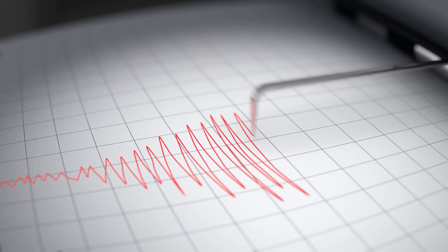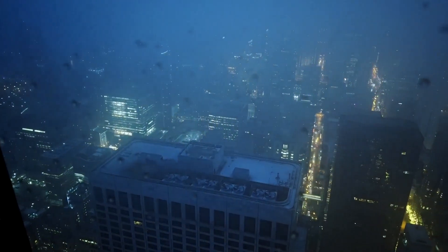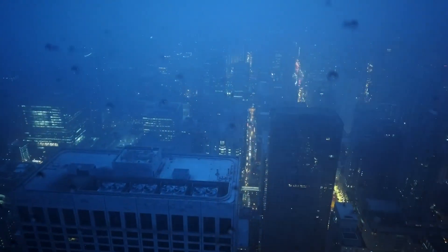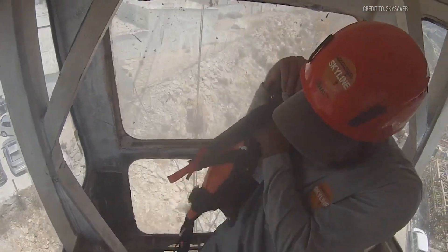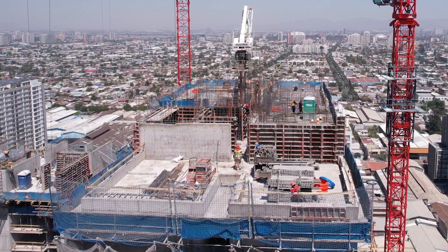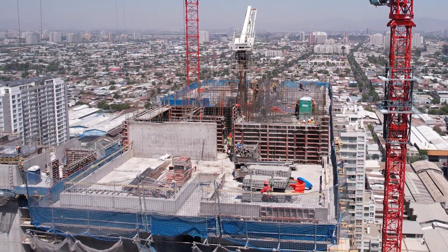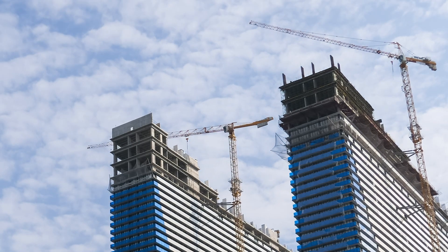Then there are earthquakes, violently shaking the ground out from under these precisely balanced machines. Or severe storms, flooding construction sites and turning what was solid base material into unstable mush within hours. Operators face split-second decisions with massive consequences: lower the boom to reduce the wind profile, secure any suspended load immediately, or abandon ship entirely and hope the engineering holds. The stakes couldn't be higher — millions in equipment damage, project delays costing thousands per day, or worst of all, lives lost when these behemoths come crashing down.